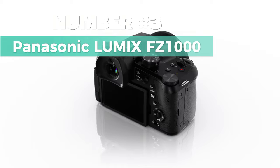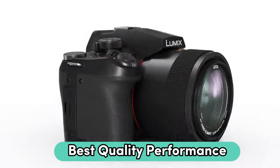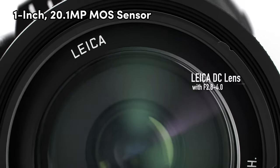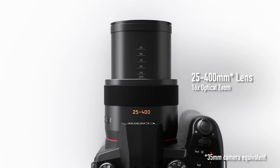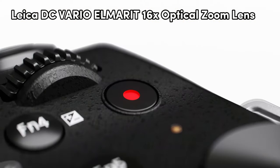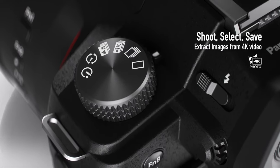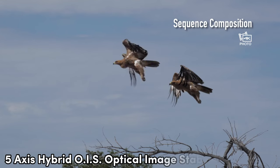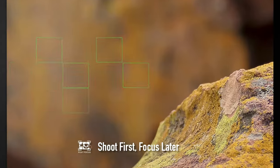Number 3: Panasonic Lumix FZ1000. Looking for the best quality performance? Then consider this one. The 1-inch, 20.1-megapixel MOS sensor is a game-changer, especially in low light — ideal for wildlife, sports, or candid shots. The Leica DC Vario Elmarit 16x optical zoom lens gives you versatility from 25mm to 400mm. Worried about shaky shots? Don't be — the 5-axis hybrid OIS optical image stabilizer minimizes blur during zoom shooting.